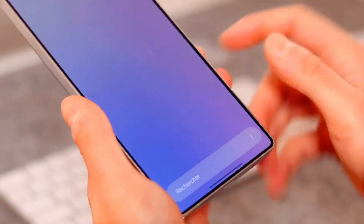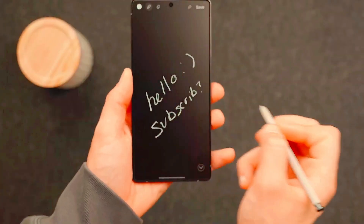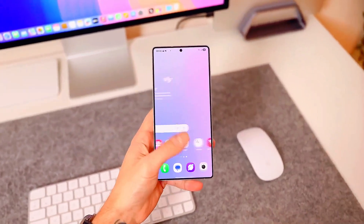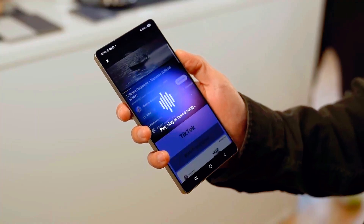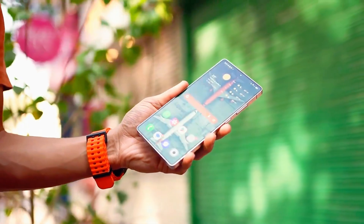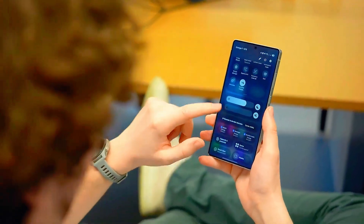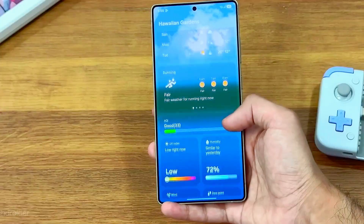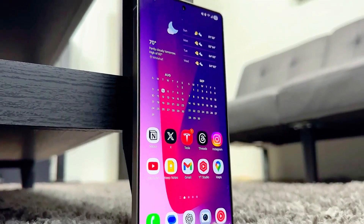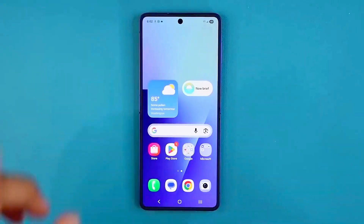Samsung has taken all the feedback from users over the years and combined it with Google's Android 16 enhancements, creating an experience that feels smoother, smarter, and way more futuristic, and the first time you use it, you'll feel the difference instantly. The new AI-powered features are at the heart of One UI 8.0. Samsung has built intelligence deep into the system, from predictive multitasking to smart battery optimization that learns your daily habits and makes sure your phone is always ready when you need it most.